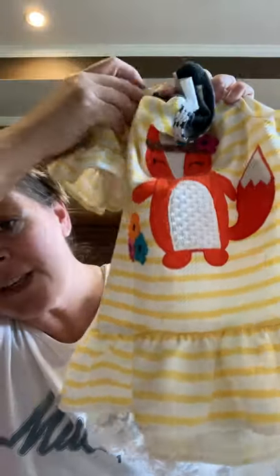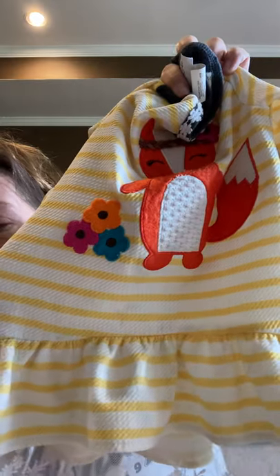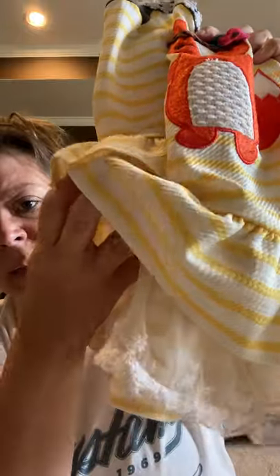I picked up this Emily Rose fox shirt — it is a 2T, it's so tiny. It does have some little faint spots. I treated those with Dawn dishwashing detergent and they faded but didn't come out completely. When it's being worn it's probably not going to even be noticed. It has a little braided headband and a little lace trim at the bottom that makes it look like it's got a little undershirt. It's just really cute, and I don't think you're going to notice those spots once a child is wearing it and in motion.